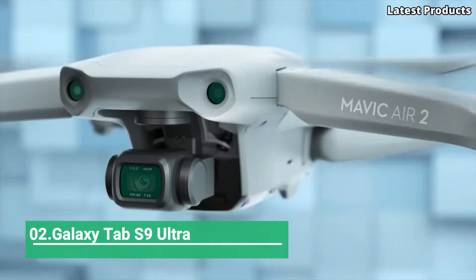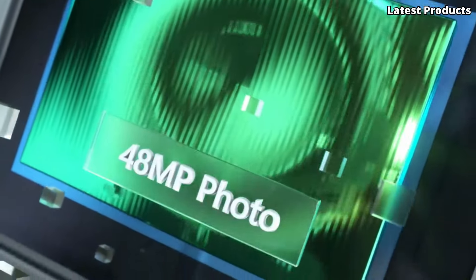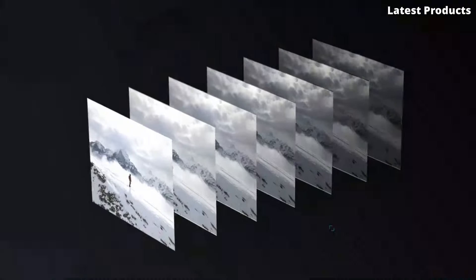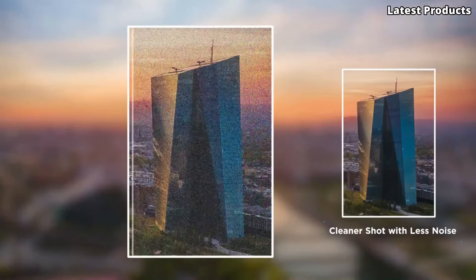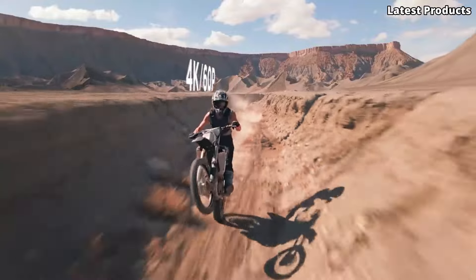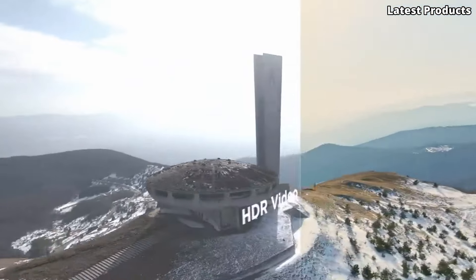Number 2: The DJI Mavic Air 2 is a consumer-grade drone released by DJI in April 2020, and is the successor to the original DJI Mavic Air, offering significant improvements in various aspects. The Mavic Air 2 retains the foldable design of its predecessor, making it compact and easy to transport. It is equipped with a 48-megapixel camera that can capture 12-megapixel photos using pixel-binning technology, and can record video in 4K resolution at up to 60 frames per second, supporting HDR video and slow-motion recording.